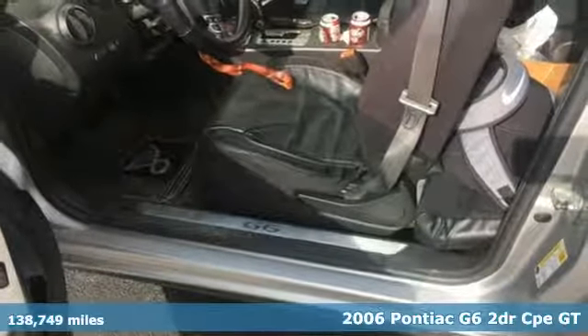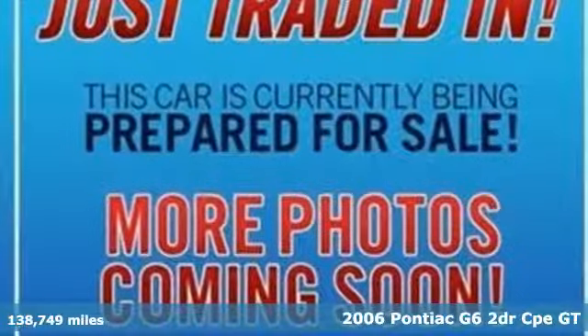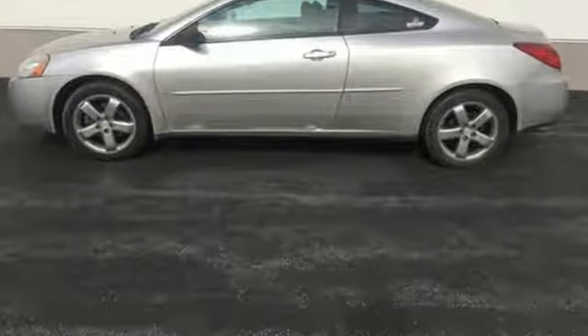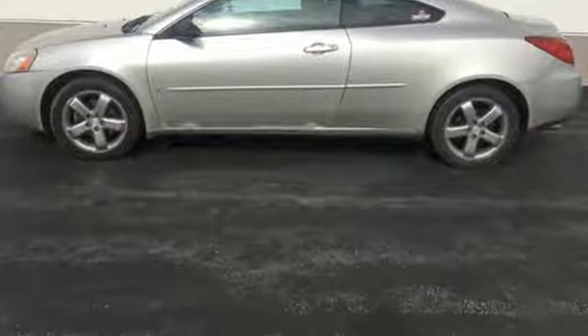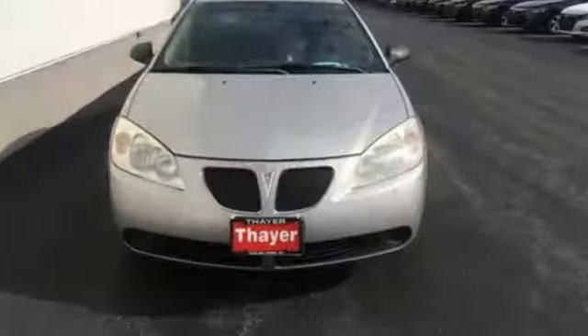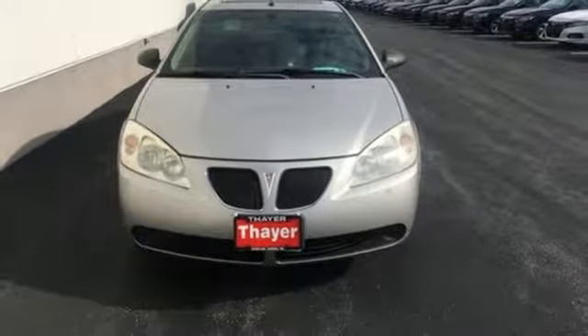It comes with all the amenities you need: AM FM stereo, power mirrors, front heated bucket seats, eight-way driver's seat control, air conditioning, V6 engine, express open sliding and tilting sunroof, sports suspension, and remote engine start.